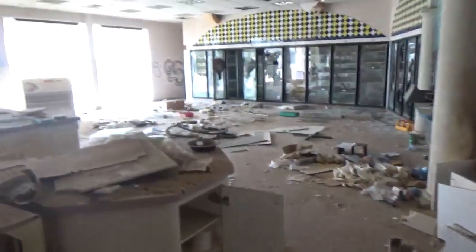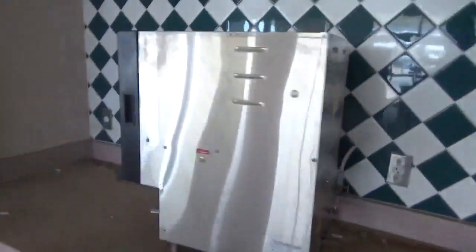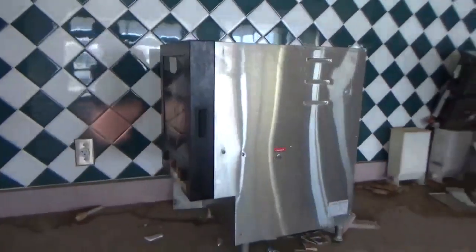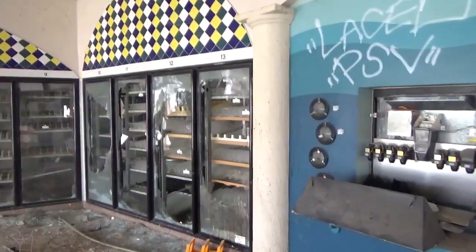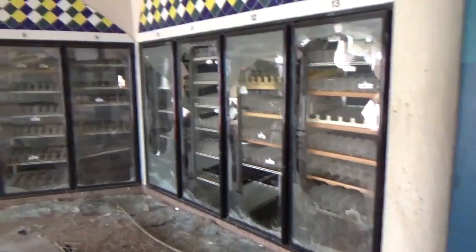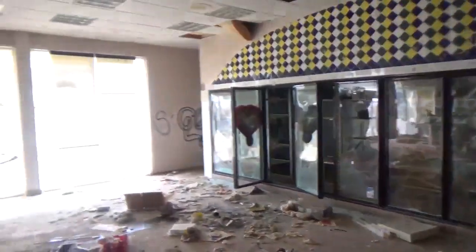The power in this building — or should I say the copper — is gone. More refrigerated stuff. Yeah, they've stripped everything out of this place. Here was what looks like probably their coffee makers, their post-mix soda systems. Everything is broken and graffitied.